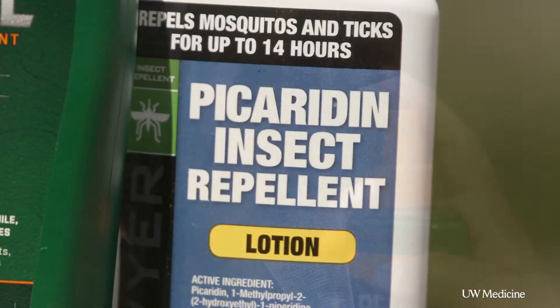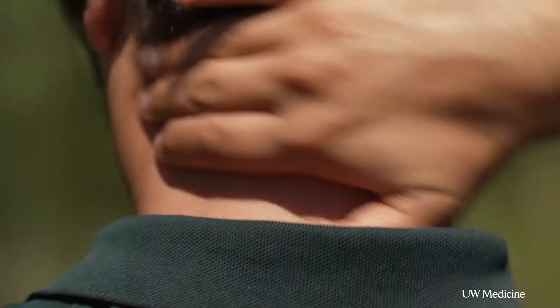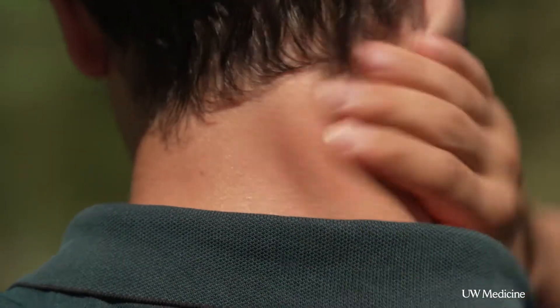Another good one that's increasing in popularity is picaridin. It's a little newer but it doesn't have that petrochemical smell. Both of these go on skin that's exposed to the air. Those are the two best options for skin repellents.